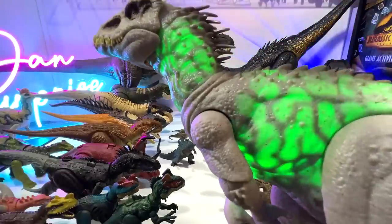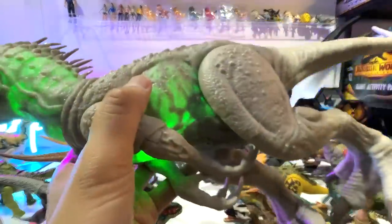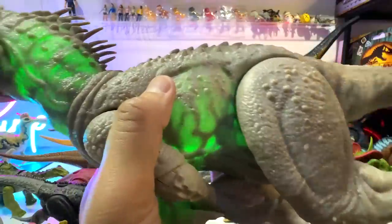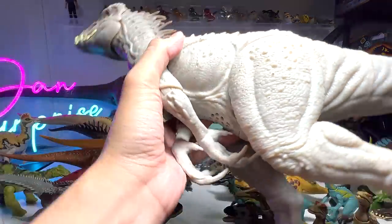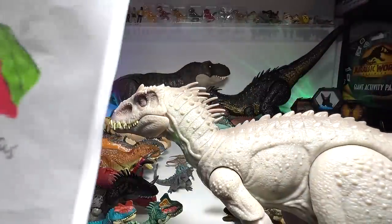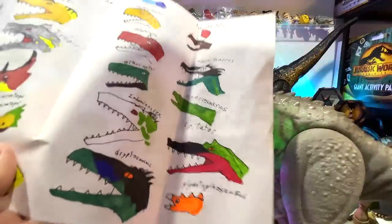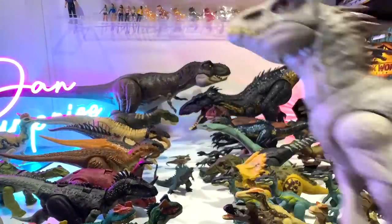Indominus Rex is not an actual dinosaur — it is a hybrid. It basically has the DNA of an Octopus, which can camouflage, as well as Tyrannosaurus Rex, Blue the Velociraptor, and Giganotosaurus, plus some other animals. This is the majestic-looking Camouflage and Battle Indominus Rex. The green lights show the camouflage effect. I really love how Nathan illustrated the Indominus Rex with green patches around the face.